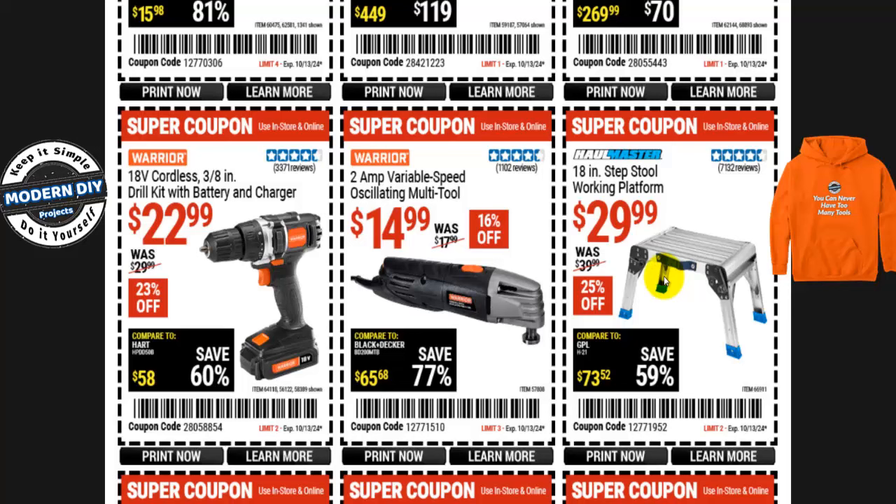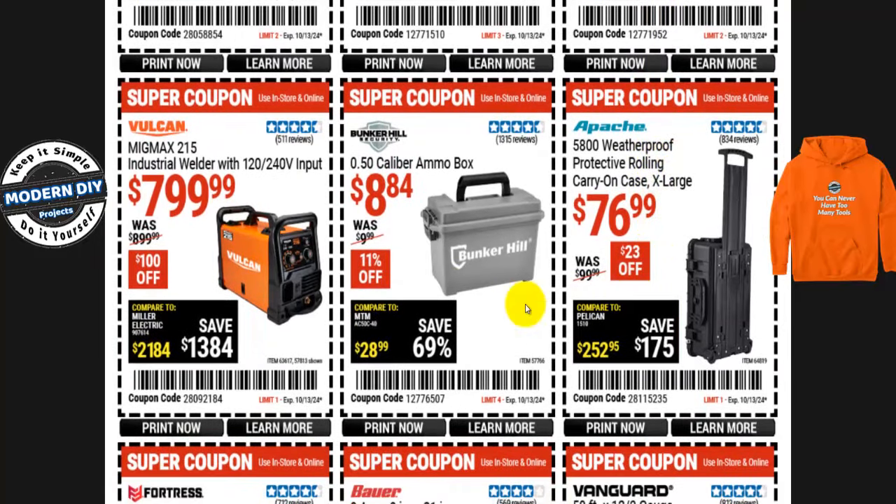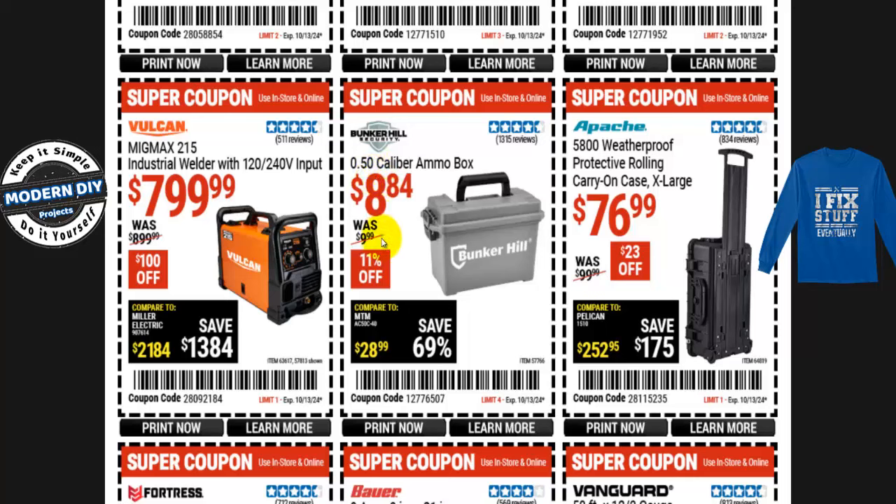The Hallmaster 18-inch step tool work platform is $30, normally $40 — 25% off. I've had one of these for years; bought it on sale for $19.99. Very handy for cleaning trucks, SUVs, RVs. The price has definitely gone up. Here's a bigger Bunker Hill 50-caliber ammo box for $8.84, normally $10 — 11% off. And from Apache, the 5800 weatherproof protective rolling carry-on case (extra large) is $77, normally $100 — $23 off.